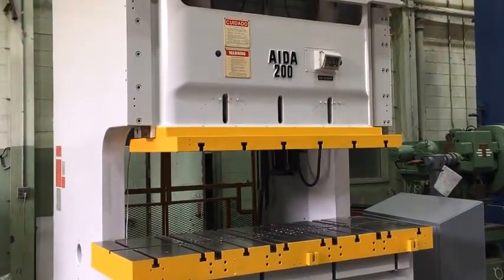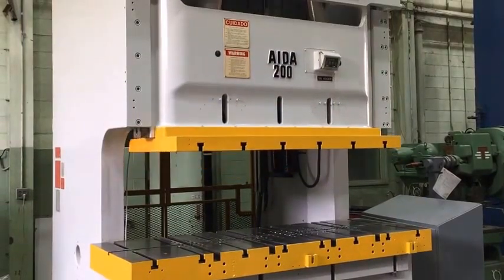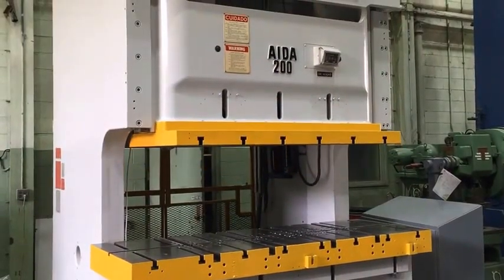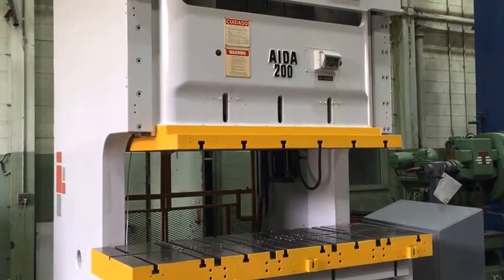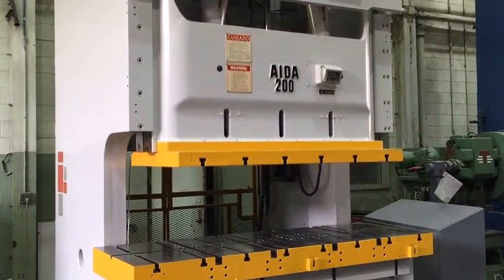This is inch mode. This press has a 4.3 inch motorized ram adjustment. The ram area is 72 inches right to left by 33 inches front to back.